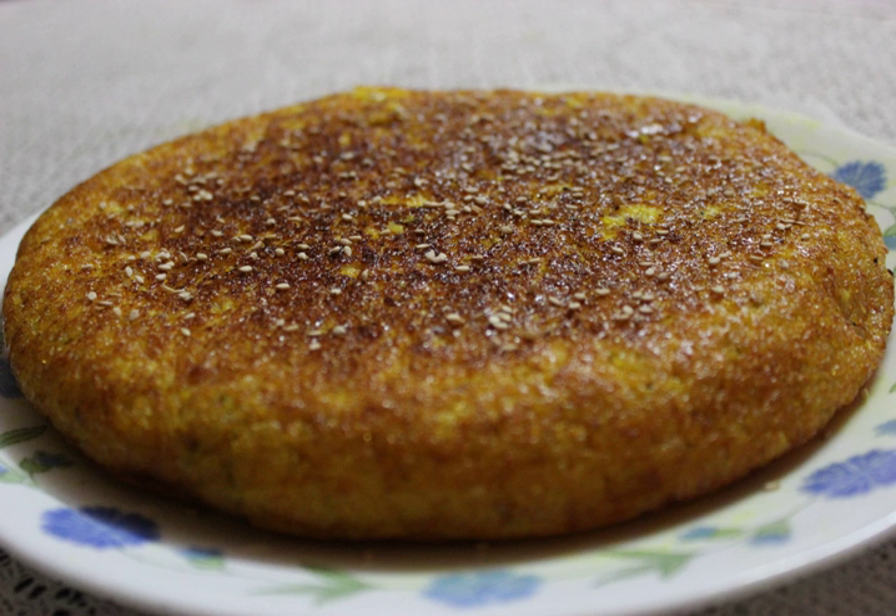Handavo is a vegetable cake originating from the Indian subcontinent. It is a part of Gujarati cuisine. It is often made with a bottle gourd filling, though many other vegetables can be added. Sometimes crushed peanuts are also added.